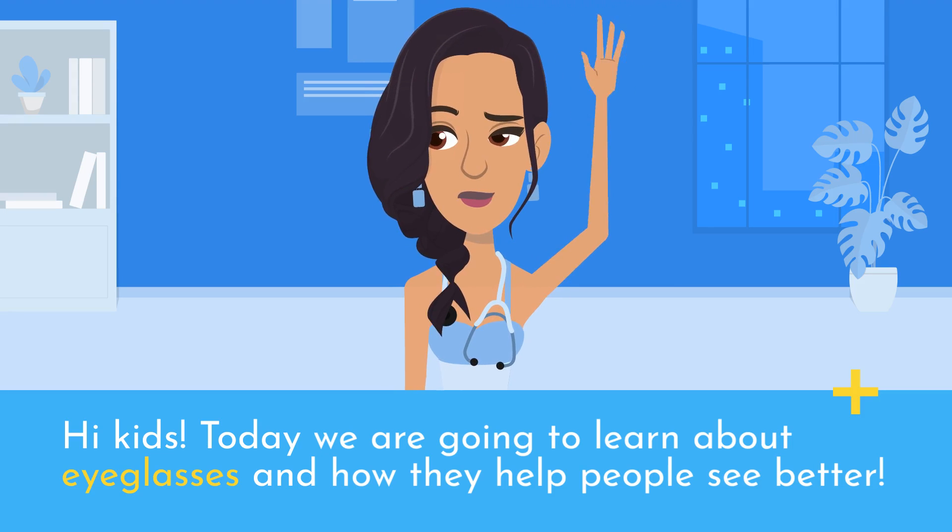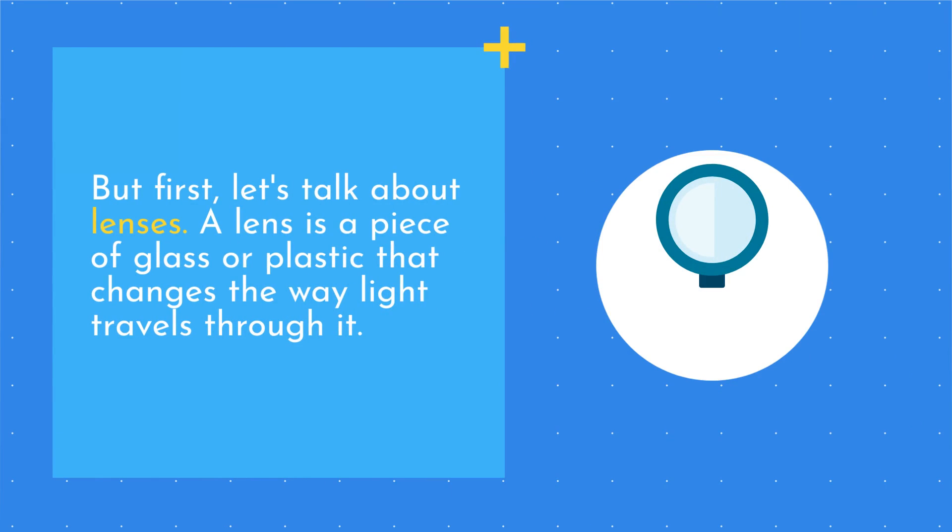Hi kids! Today we are going to learn about eyeglasses and how they help people see better. But first, let's talk about lenses.